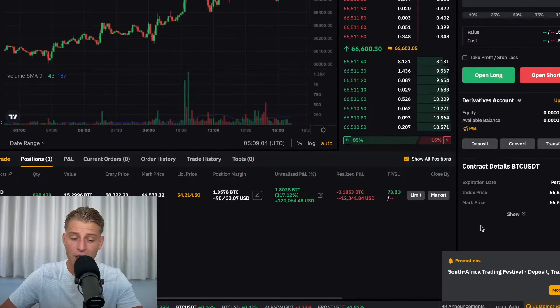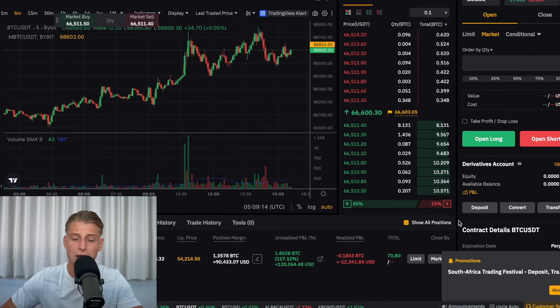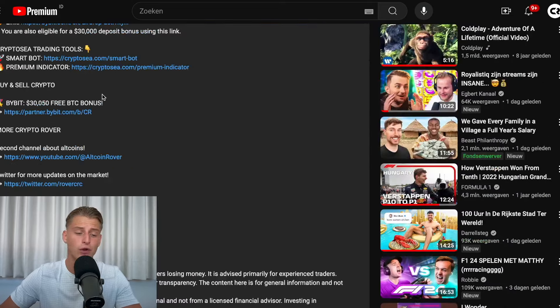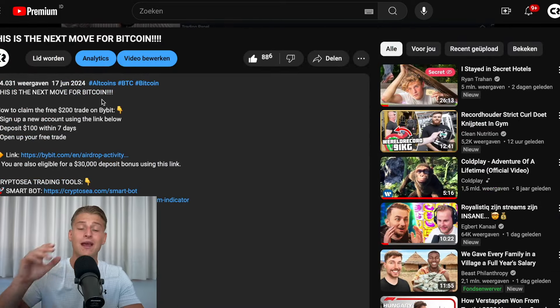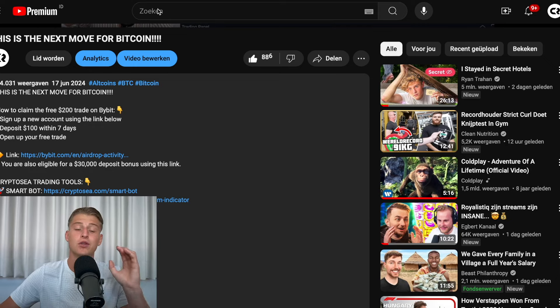I remain in my long position for Bitcoin because we're not clearly breaking bearish, and I still believe we're ultimately going to see a push higher. If you want to trade yourself, you can open a trade on Bybit — sign up using the link in the description and claim a free $200 trade on Bybit. All you need to do is deposit $100 within your first seven days on the account. Today is the last day you can claim this deposit bonus, so make sure to check it out.